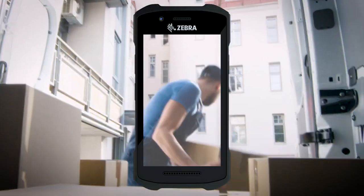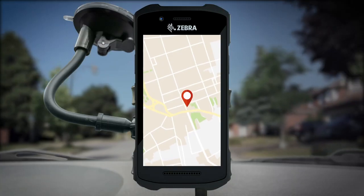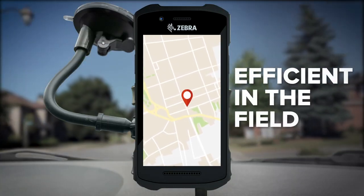And the TC26, enabled with smartphone capabilities, will keep your frontline just as efficient in the field.